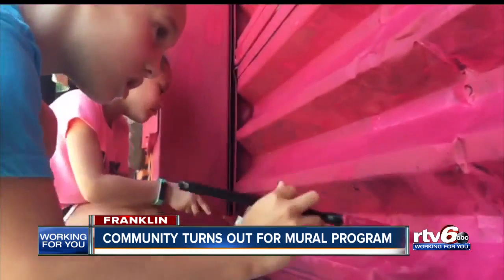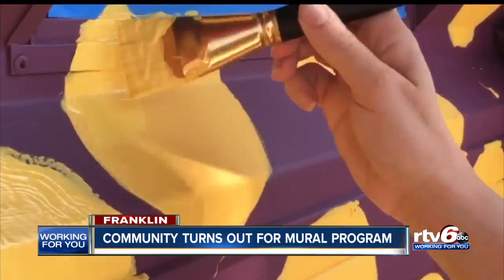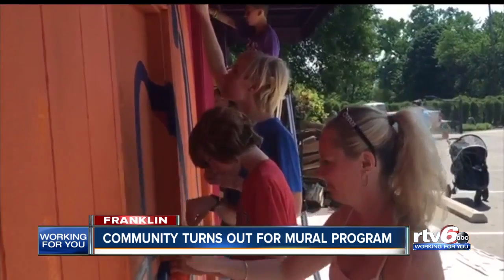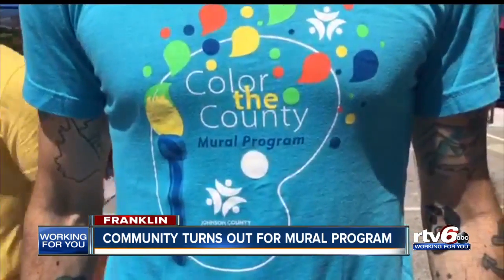Paints of all colors were the tool to transforming a building wall into an artistic attraction. "I'd actually seen it on Facebook, and I just thought, how much fun would it be just to come out and help paint this building and make it pretty?" The Werner family were among the dozens to participate in the Johnson County Community Foundation Color of the County program.